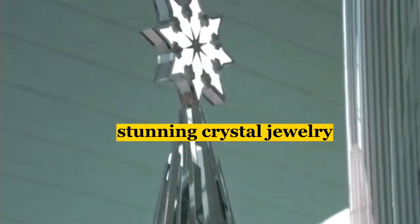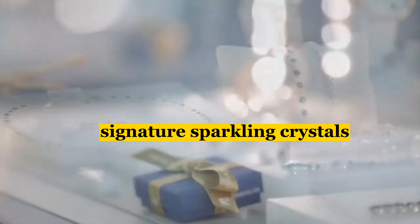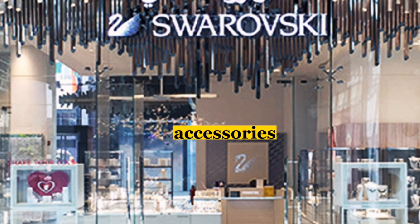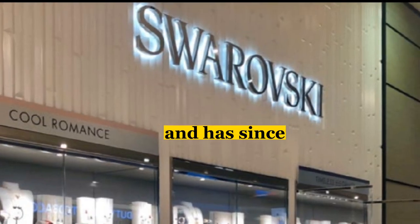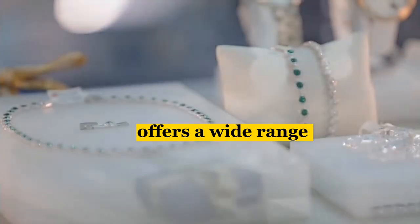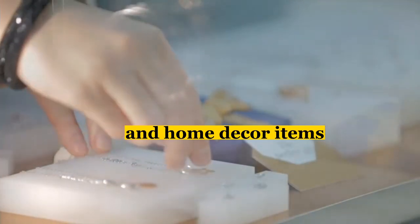Next, we have the Swarovski Store, which is known for its stunning crystal jewelry, accessories, and home decor. With its signature sparkling crystals, Swarovski is the perfect place to find a gift that's both elegant and unique. It is an Austrian brand founded in 1895 and has since become a favorite of fashion-forward individuals around the world. The Dubai Airport Store offers a wide range of Swarovski products, including necklaces, bracelets, earrings, and home decor items.